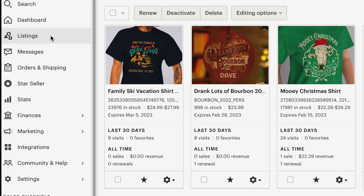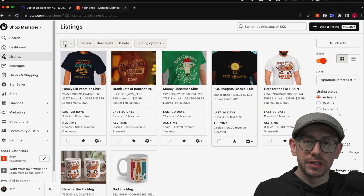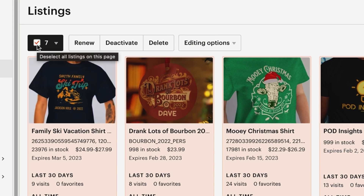First of all, you want to come to your listings page on your Etsy seller dashboard. And once you're there, look for the top left corner of that page. There is a checkbox available, and when you check it off, it will highlight all of the listings on that page.